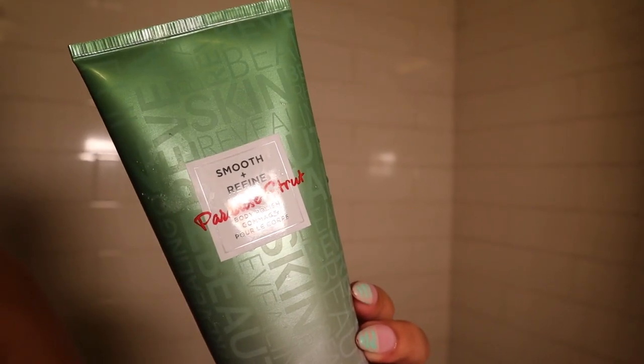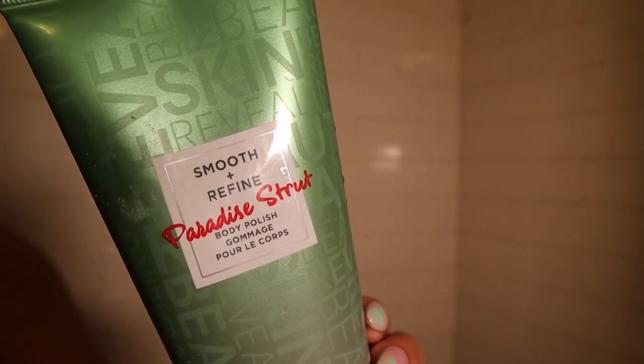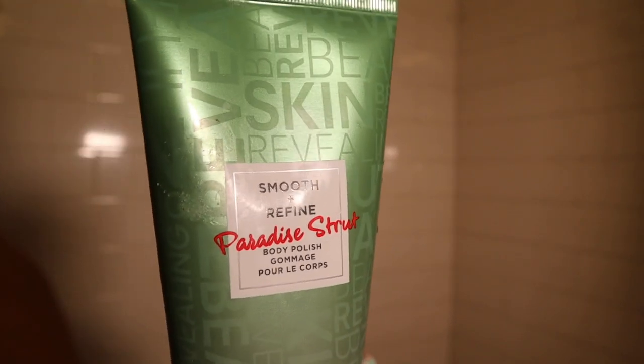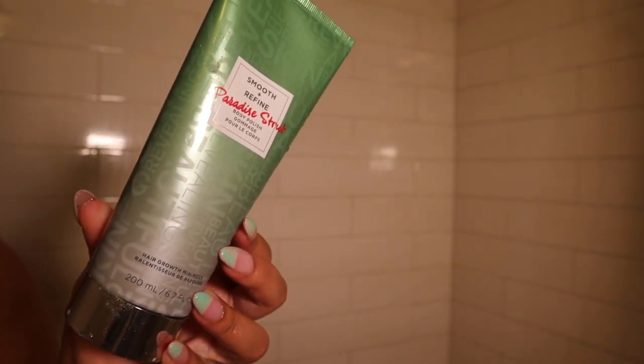I like to use this exfoliator from European Wax on my bikini area about a day after getting waxed. This really helps with discoloration and ingrown hairs, and it smells so good. I also use it under my arms after I get waxed.